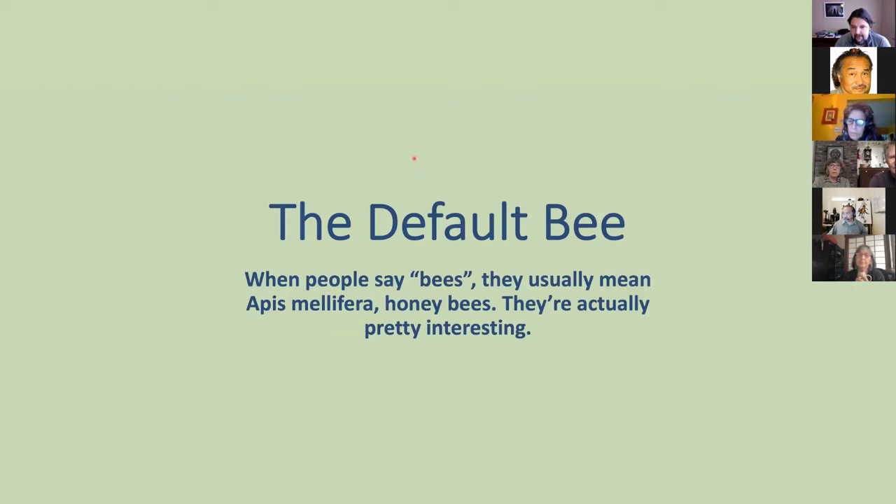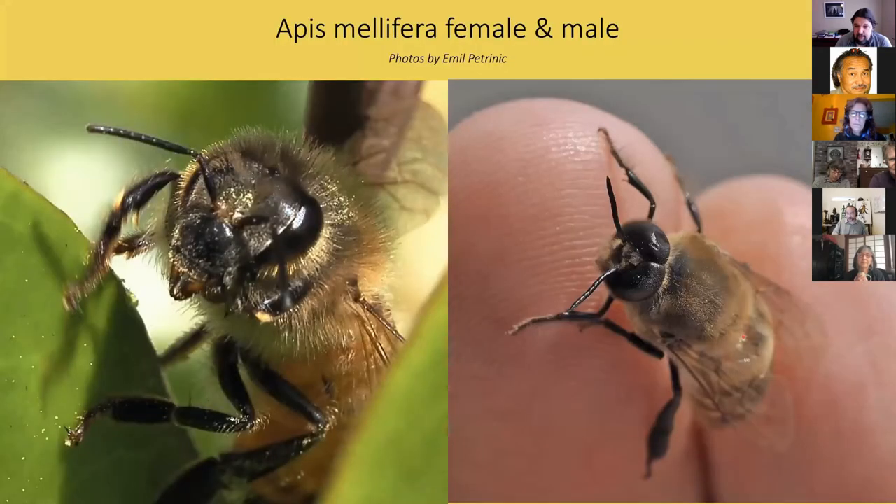Honeybees — I know they're not native, but they're everywhere. There are technically two ways to tell honeybees from all other bees. Honeybees are really quite alien to all other bees: no other bee has a long-term queen, for example. Bumblebees have a queen, but she starts a new colony every year.